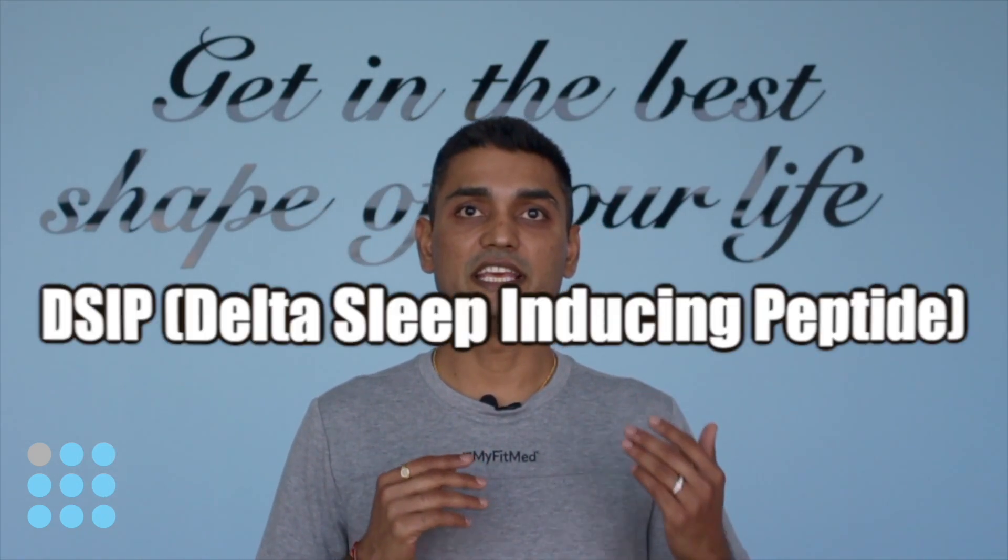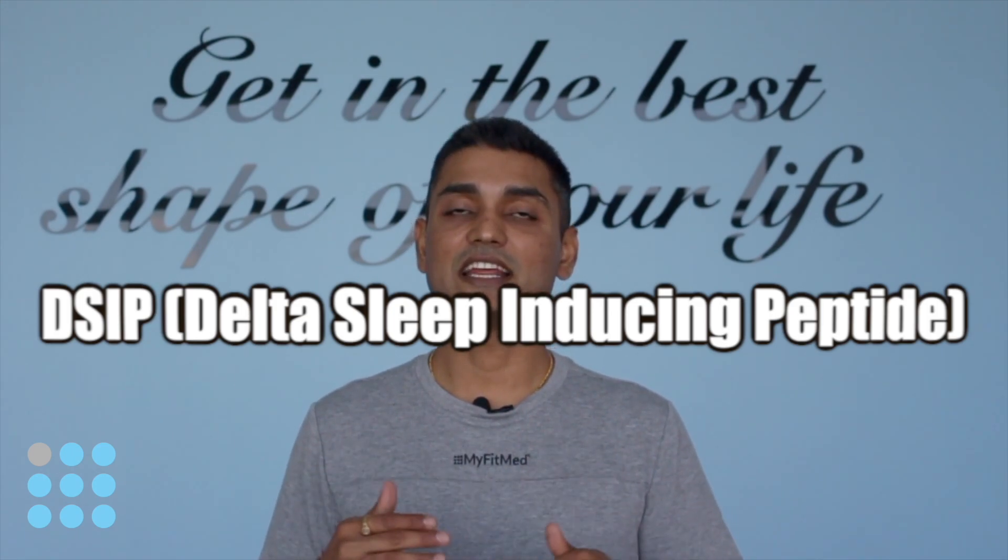This is Jay Patel from MyFitMed. Today I'll talk about the sleep peptide called DSIP, also known as Delta Sleep Inducing Peptide. DSIP is a neuromodulator and a natural sleep promoting peptide. DSIP easily passes the blood-brain barrier.